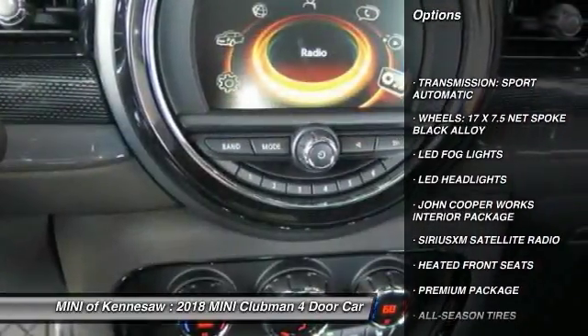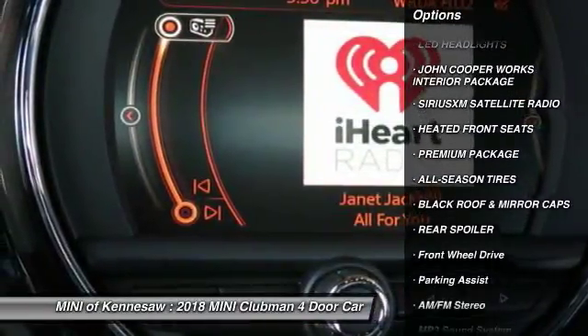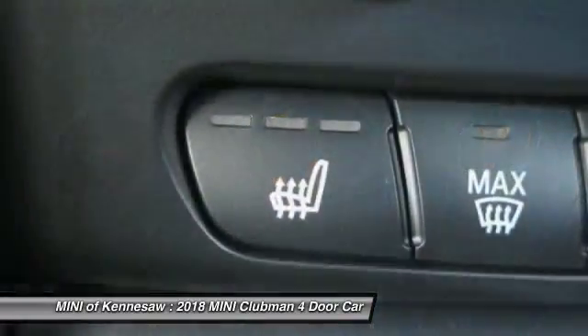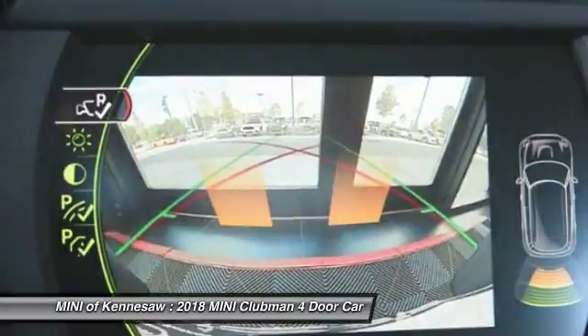Anti-lock braking system, LED headlights, traction control, Bluetooth wireless data link for hands-free phone, power steering, cruise control, aluminum wheels, floor mats, AM-FM stereo radio.